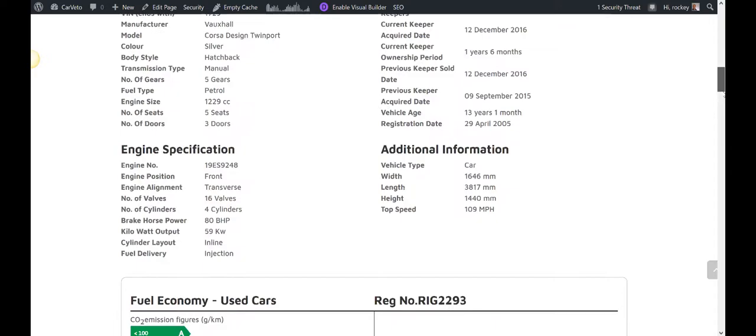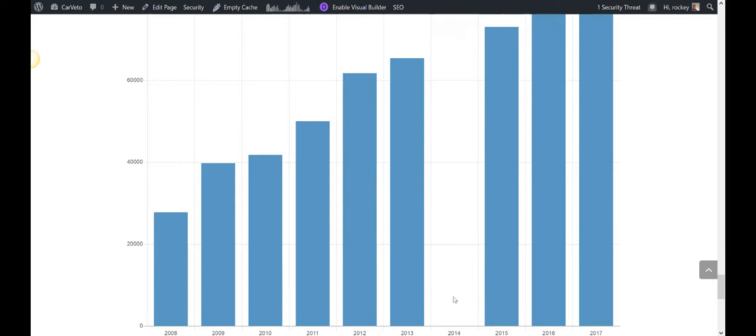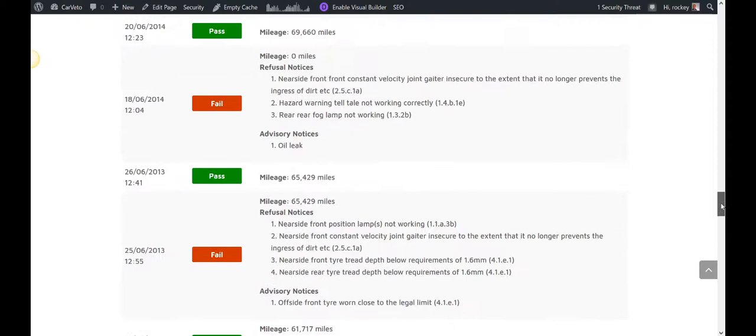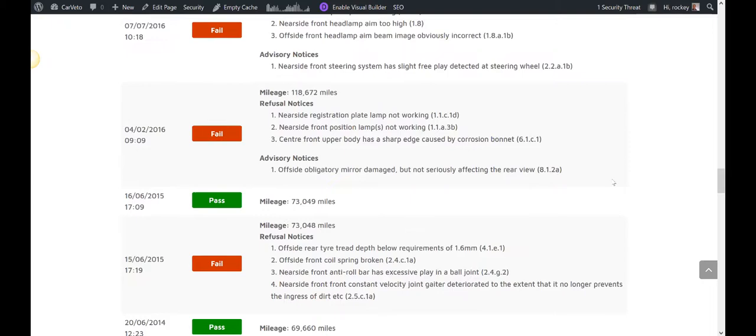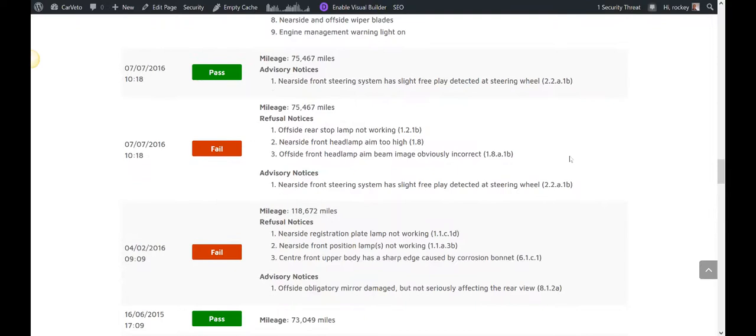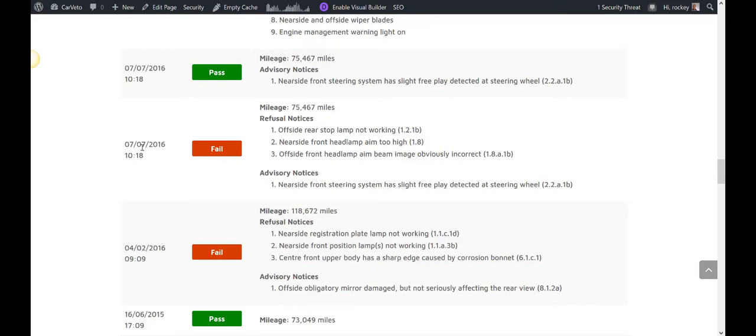Let's scroll down to the bottom of this certificate and we can see a full MOT history. We provide an MOT mileage chart, and we can see instantly there's an issue in 2014. Looking at the mileage: in 2013 the car was at 65,000 miles, in 2014 it was 69,000, and in 2015 it was 73,000 miles. Then in April 2016 the car was recorded at 118,672 miles, but in July of the same year it was MOT'd again with a displayed mileage of 75,467.